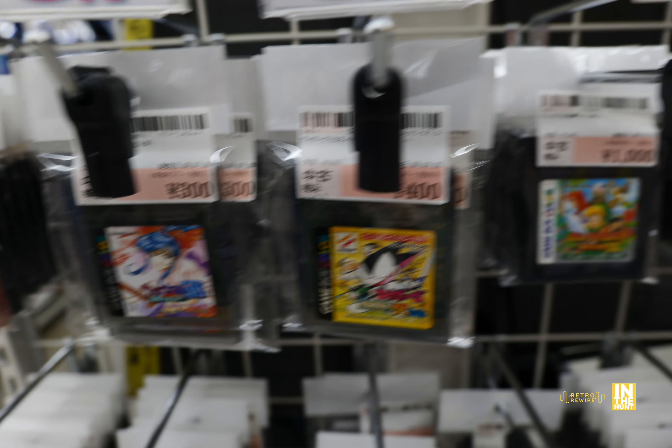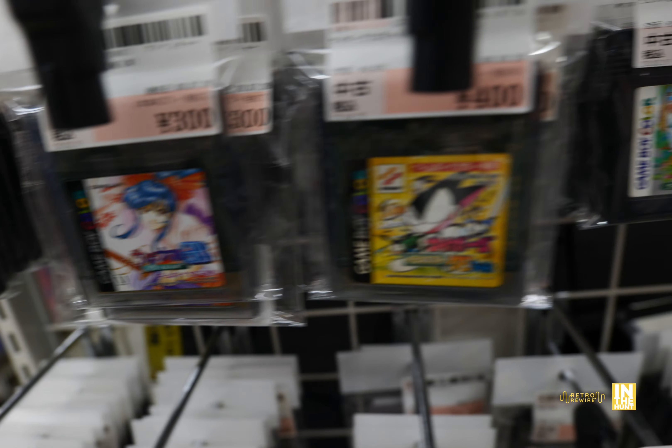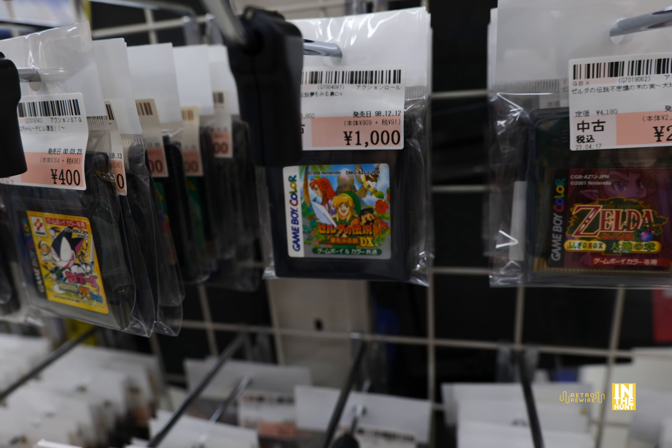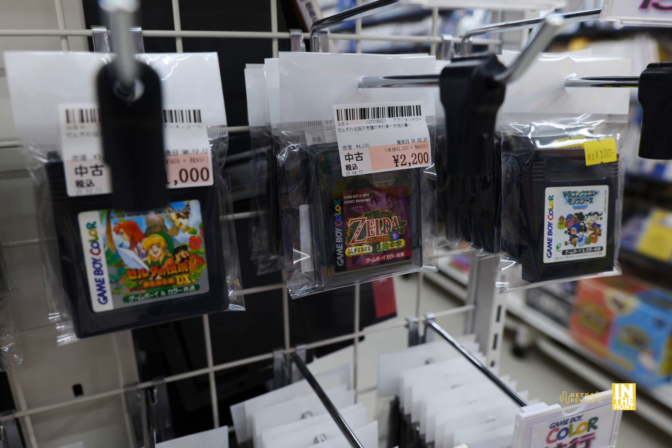Welcome back to Retro Rewire, my name is JJ. In the Hunt is the name of the game. We are at ATU supported by Surugaya and Guma Fujioka Gyoda. Let's go ahead and go inside.